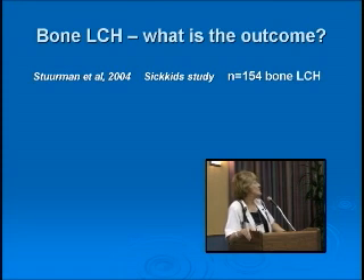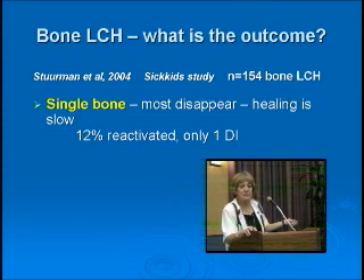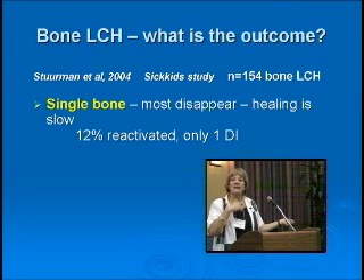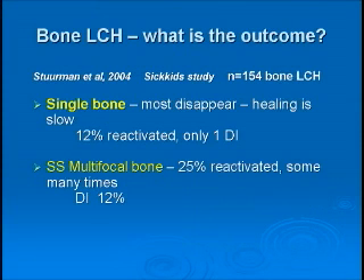What happens to bone lesions — what's the outcome? Parents ask this all the time. For a single bone lesion, you can be pretty reassuring: mostly they don't recur, and very rarely do patients get diabetes insipidus. In our series, 88% never recurred again, and most only had biopsy or curettage — not chemotherapy. Single bone disease usually does very well. Multifocal bone disease usually does well too, but there's a higher incidence of recurrence, it can become chronic, and the incidence of diabetes insipidus is higher.